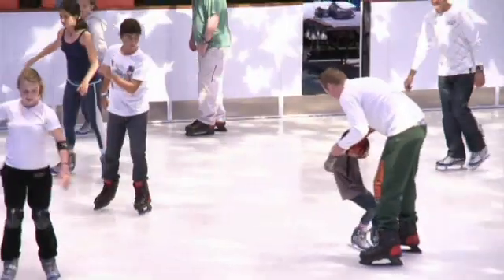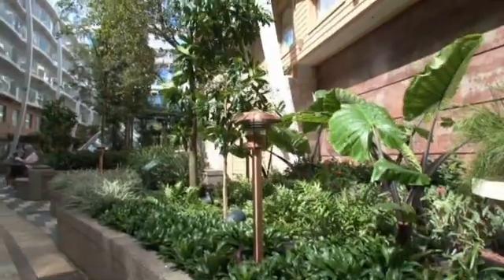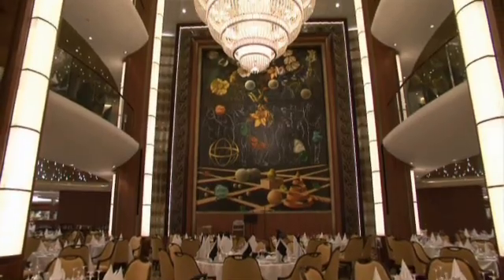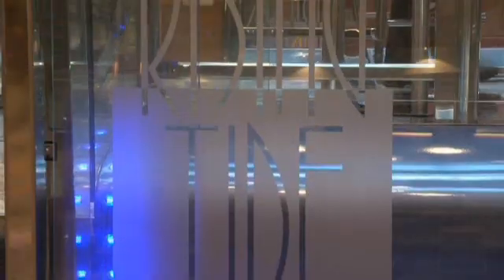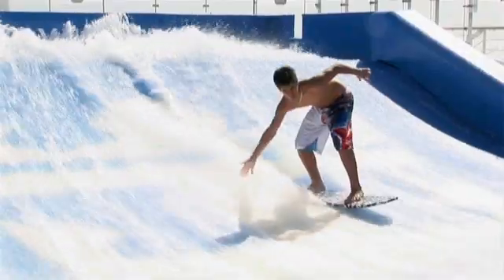It has an ice rink, a mini golf course and a park with 56 living trees and 12,000 plants. Its 16 decks are filled with restaurants, bars and lounges, theatres, shops, spas, climbing walls and two surf simulators.